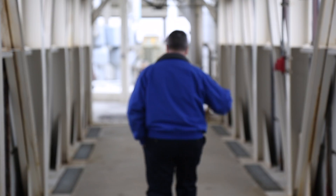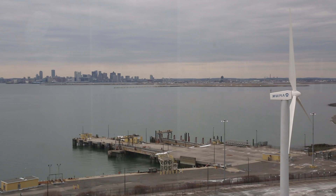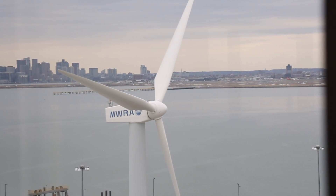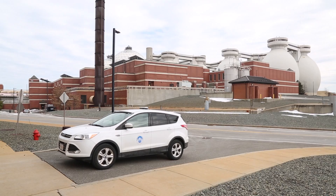The Boston Harbor used to be one of the dirtiest in the nation. But by court order in 1989, the Boston Harbor Project, led by the Massachusetts Water Resource Authority, spent $3.8 billion to stop the pollution of the harbor and construct this treatment plant. What we're doing is we're preventing the pollution from getting to Boston Harbor and letting Mother Nature take its course and clean herself up.